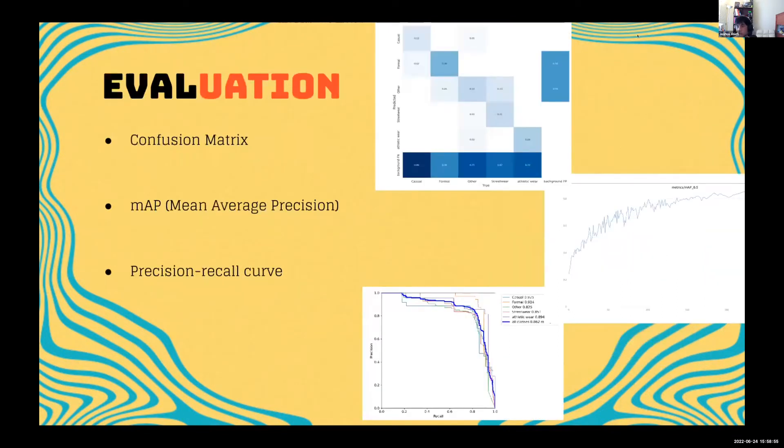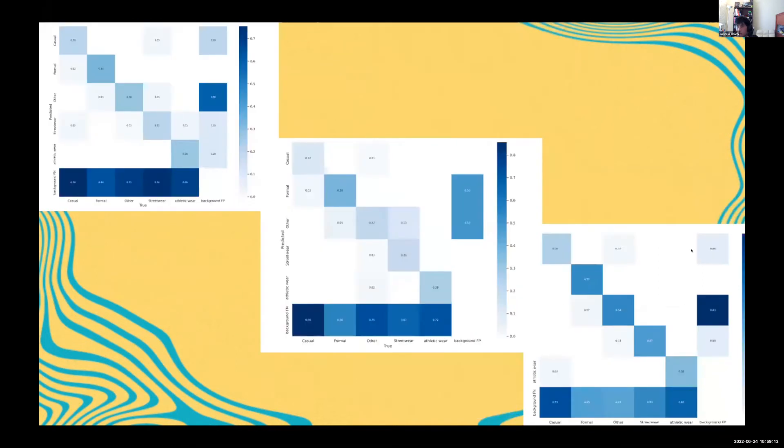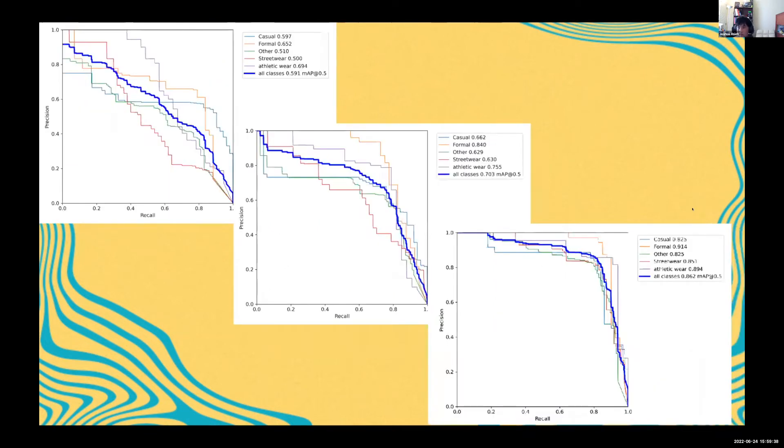For evaluation, these charts show our end results: the confusion matrix at the top, the mean average precision in the middle, and a precision-recall curve at the bottom. The confusion matrix improved greatly over time — it's a visual that allows people to visualize predictive analytics such as accuracy, recall, and precision. The precision-recall curve also shows significant improvement over time, showing the connection between precision and recall for different thresholds.